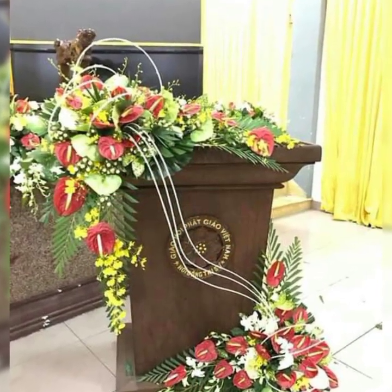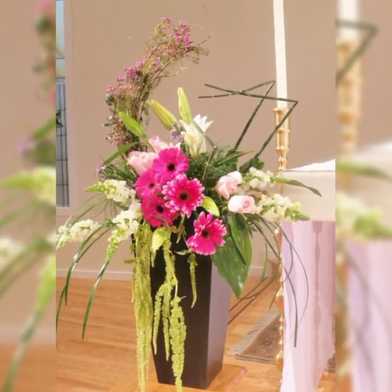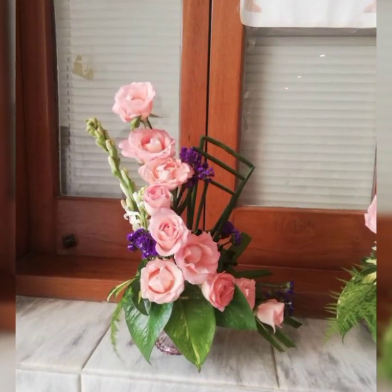The most beautiful and most stylish baby's breath — baby's breath is the smallest but very, very beautiful flower, and it helps create the best fresh flower arrangements.